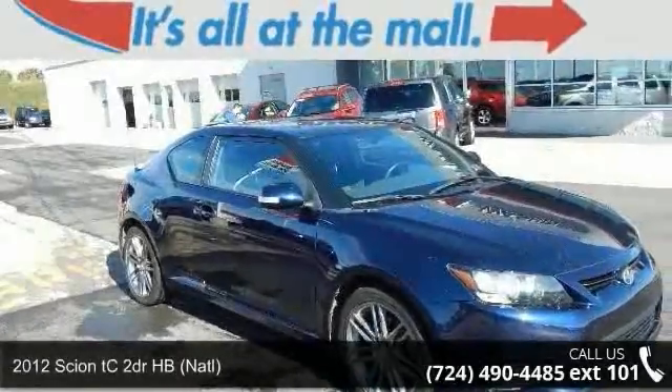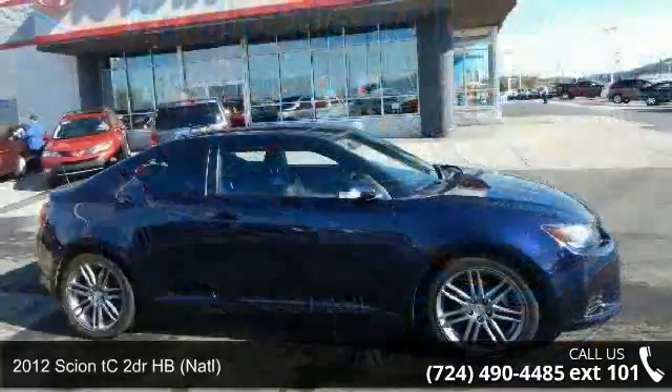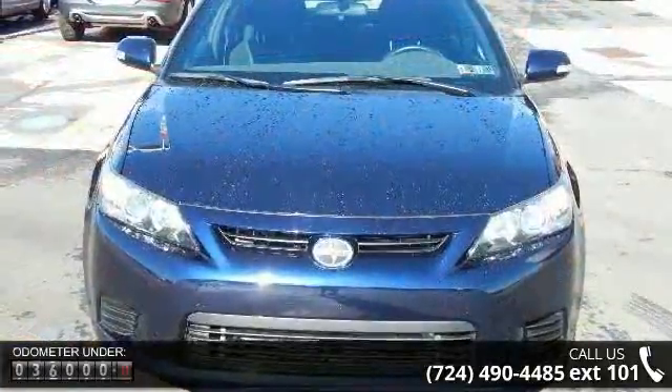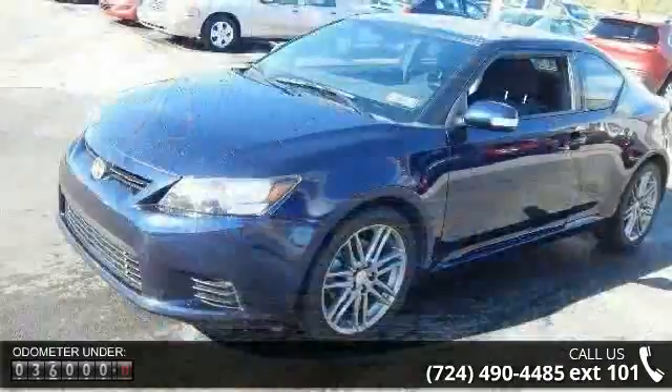Step onto the 2012 Scion TC. If you are looking for a first-rate auto, this one could be yours today. This vehicle comes with a reliable four-cylinder engine, connected to a smooth-shifting automatic transmission. Enjoy these notable features: